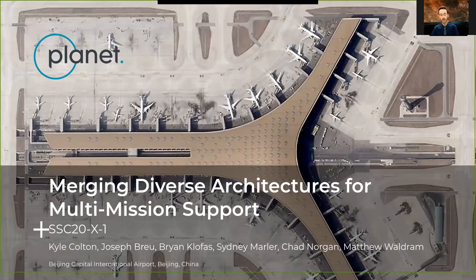Hello, I'm Kyle Colton. I'm a ground station RF engineer here at Planet, and we're presenting today 'Merging Diverse Architectures for Multi-Mission Support' on behalf of the Ground Station Operations Team here at Planet.